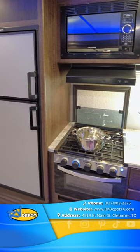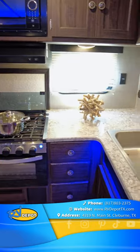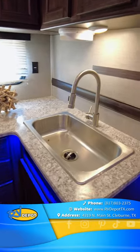The indoor kitchen has all the amenities — an L-shaped counter with stainless steel sink and plenty of storage cabinets all around.